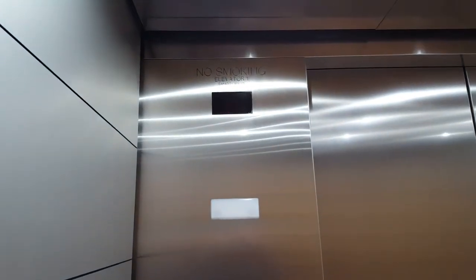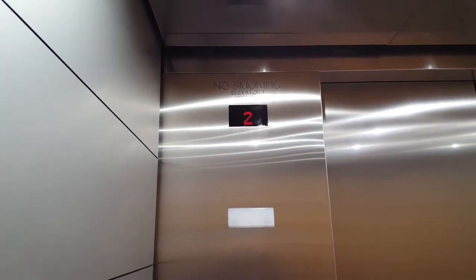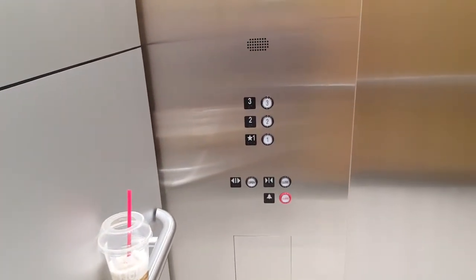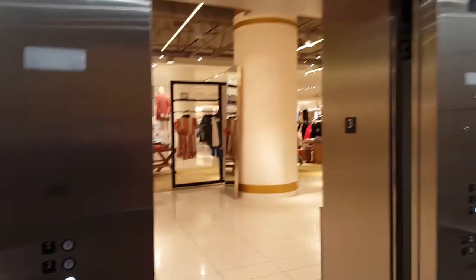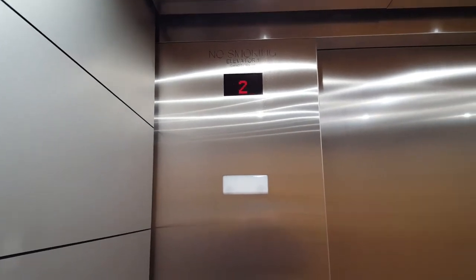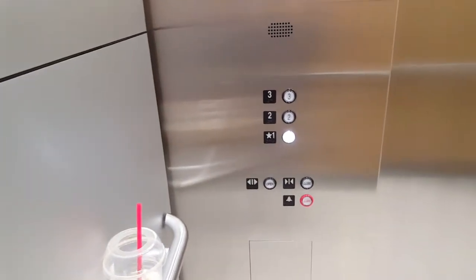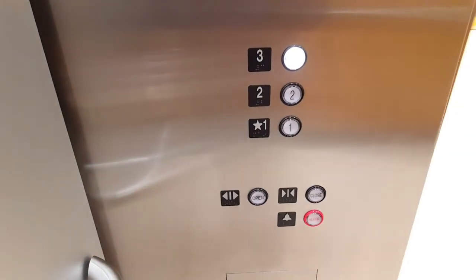I like these elevators. Third floor. Going down. Third floor. Go back up one more time. Third floor. Going up.